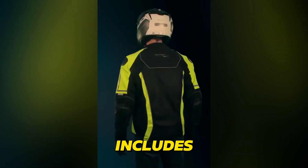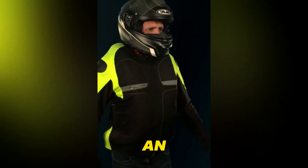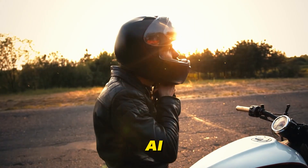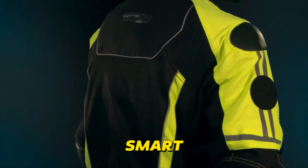Some advanced gear even includes airbag systems that deploy in the event of a crash, providing an extra layer of protection. With AI-Optimized Gear, you're not just wearing clothes — you're wearing a smart safety system.